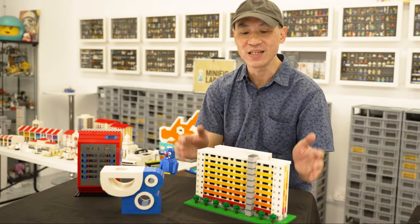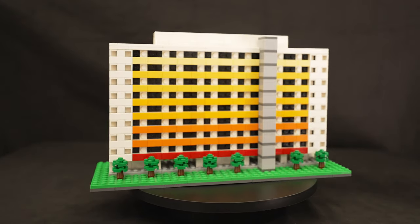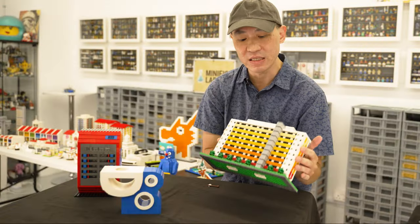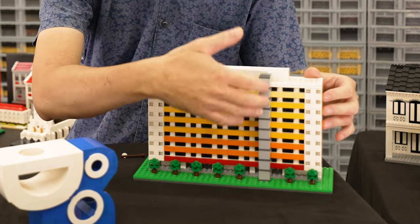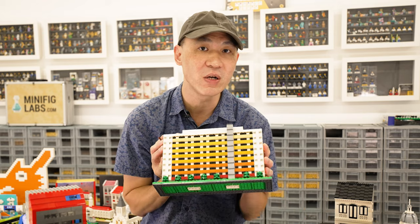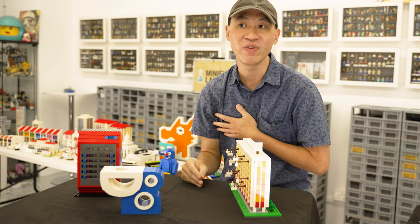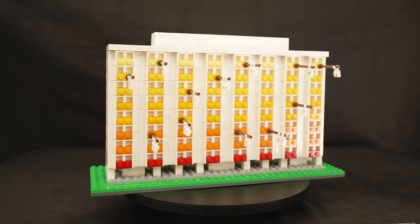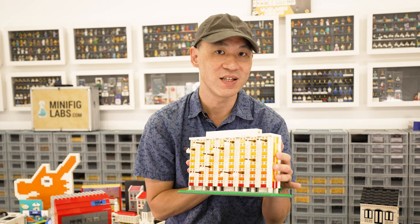The next one I'd like to show you is this HDB flat. This one is based on the one in Bedok. Many of us in Singapore grew up in places like this, with common corridors. And sometimes you'll find a leaf column — that's usually the result of flat upgrading. This is something that means a lot to me because I'm also a HDB dweller. Behind you have something very unique in Singapore: we hang our laundry on long bamboo poles like this. The sun is out, you can hang your clothes, they'll dry — this is how we do it in Singapore.